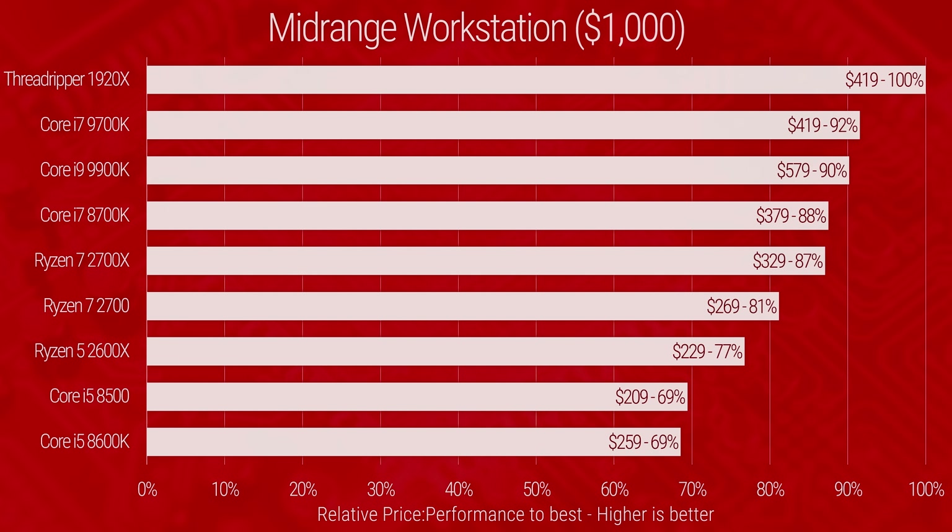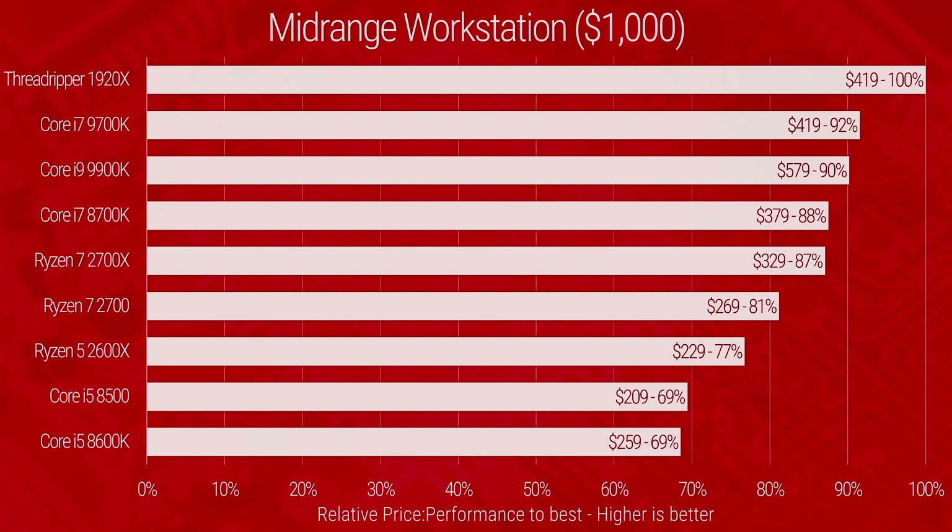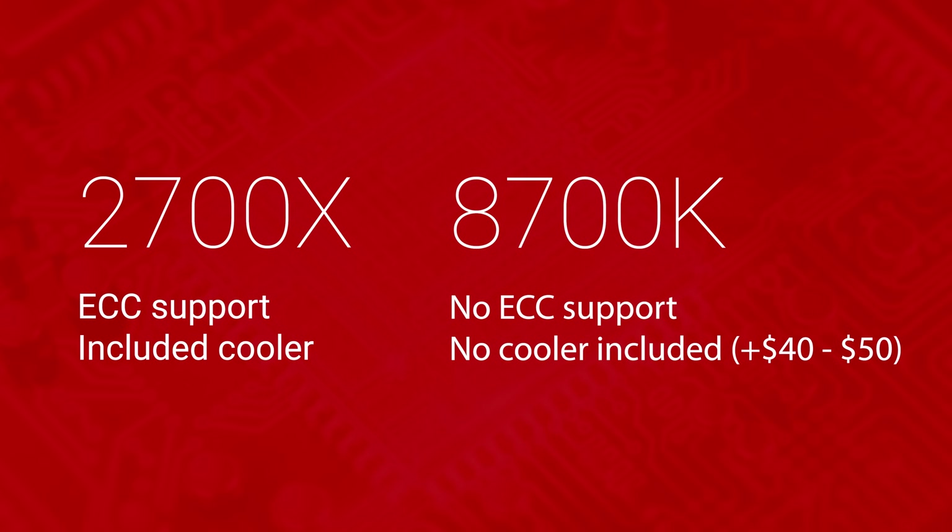Things get more comfortable when we move up to the mid-range. The Threadripper 1920X totally runs away with the lead — sort of. At $420 it seems doable, but the $300 motherboard is going to kill you, leaving only $280 for cooling, RAM, drives, video card, case, and power supply. So our real recommendation here is actually the Ryzen 7 2700X, with the 8700K getting bumped down slightly due to its lack of ECC memory support — a real factor for some people — and the extra cost of its cooler and motherboard.